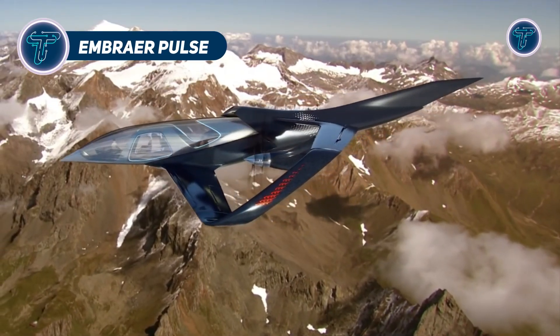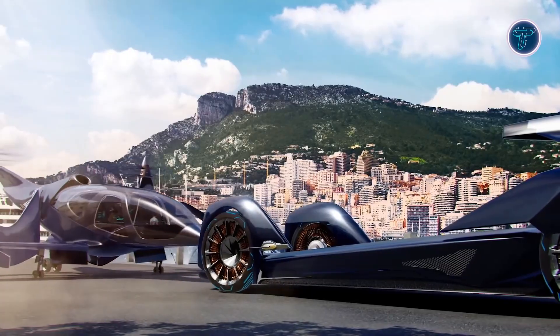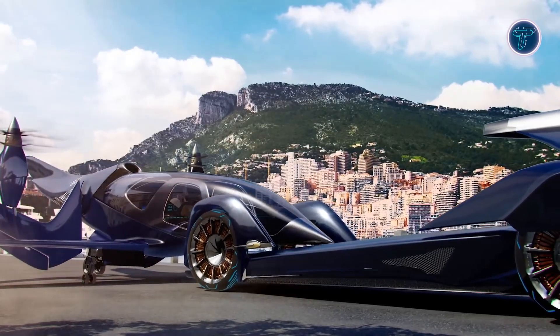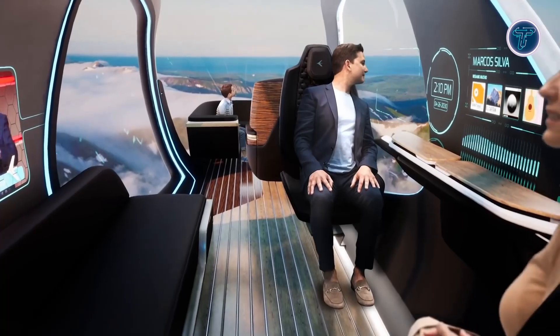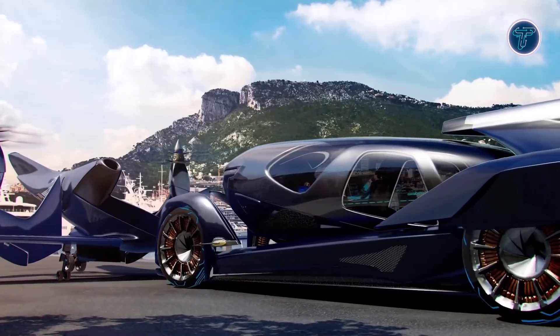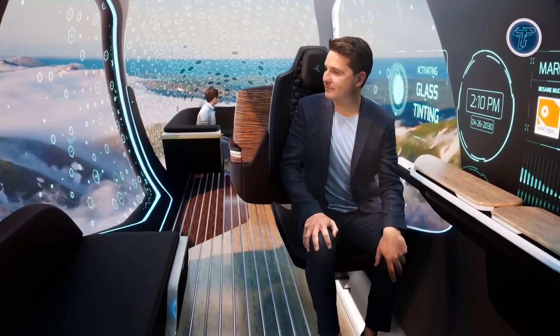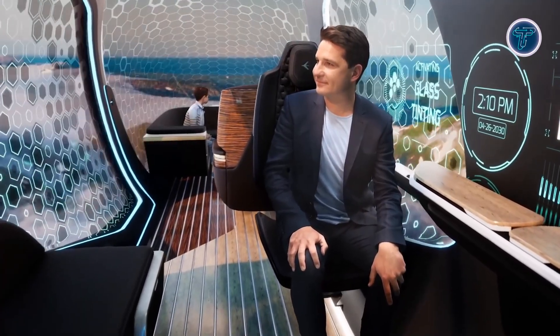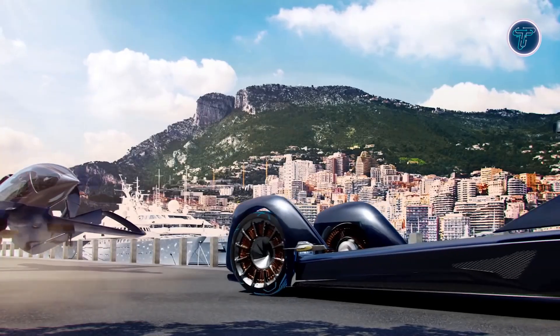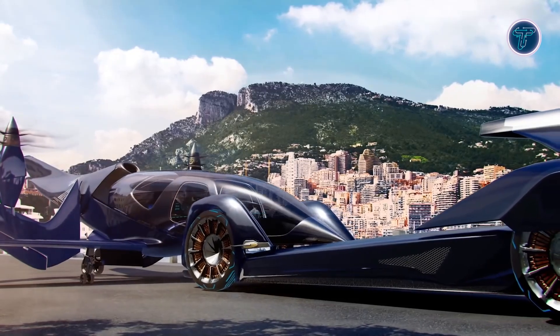The Embraer Pulse is a forward-thinking concept that merges electric vertical takeoff and landing technology with autonomous ground transportation. Developed by Embraer X, a subsidiary of Embraer, the Pulse features a detachable passenger capsule that transitions seamlessly between air and ground travel. In flight, the capsule connects to a quiet, electric-powered EVTOL frame for efficient urban mobility. On the ground, it integrates with a self-driving electric chassis, enabling uninterrupted door-to-door transportation.